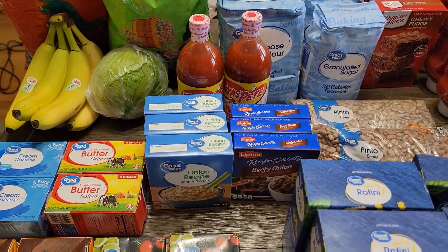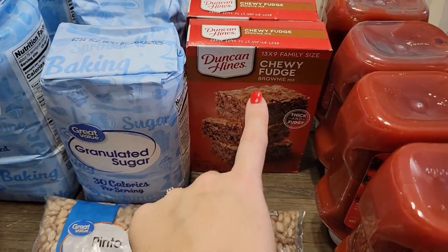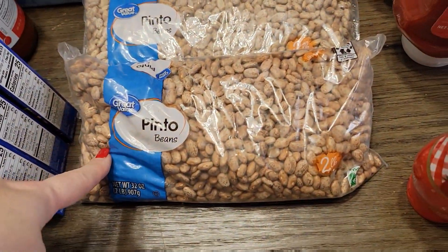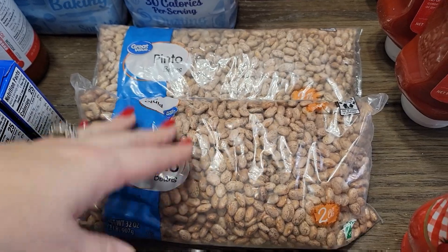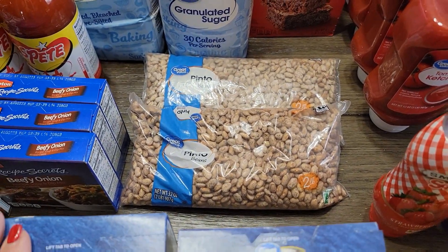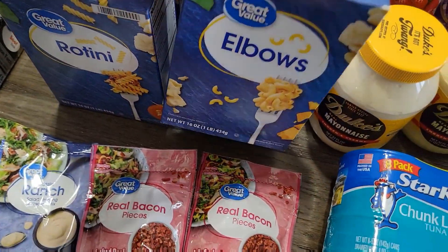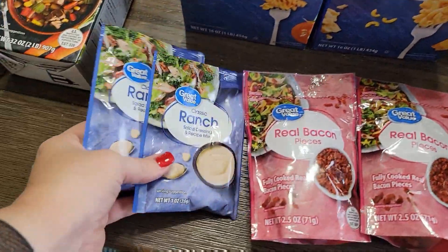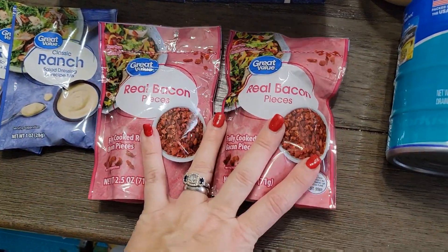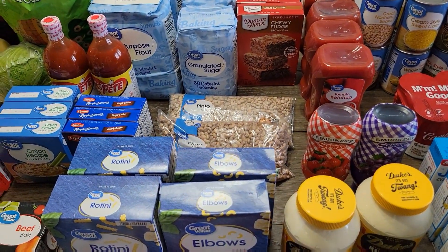We like hot sauce — that is our favorite kind, so that'll last us for a while. Back here I got two boxes of the chewy fudge Duncan Hines brownies, two of the two-pound bags of pintos because I think I only have one bag left and we like our pintos — or soup beans, whatever y'all call them. For pasta this week I got two boxes of rotini and two boxes of elbow. I got two things of the ranch dressing seasoning mix and two packages of bacon. All of this stuff is for the prepper pantry, so this is all gonna be just stock to put back in there.